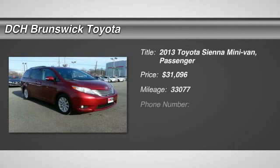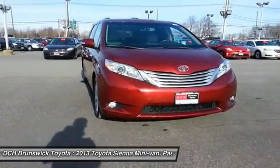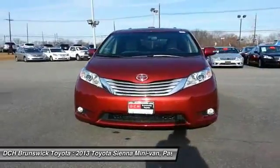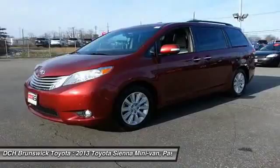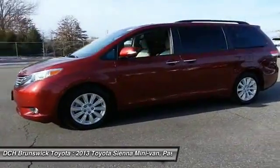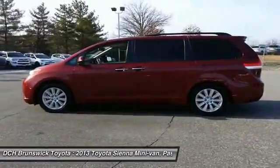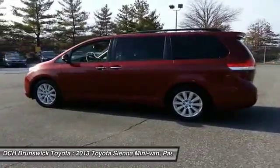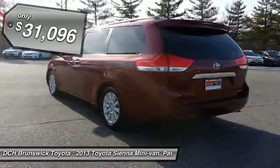The 2013 Toyota Sienna offers excellent overall quality and long-term dependability, making it a hassle-free vehicle to drive day in and day out, while contributing to peace of mind on long road trips. Add a refined and fuel-efficient V6 engine, a smooth ride, and upscale interior accommodations to the mix, and it's easy to see that Sienna is built with the whole family in mind — and it's priced below $35,000.